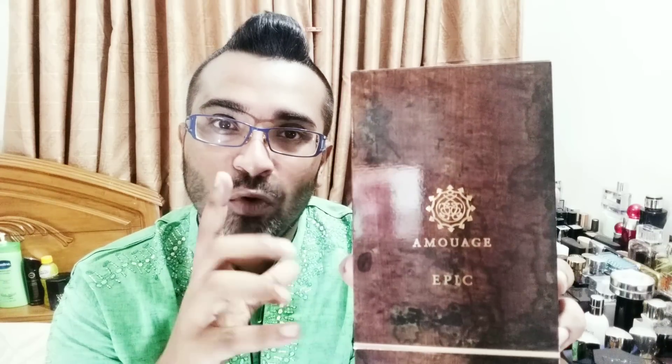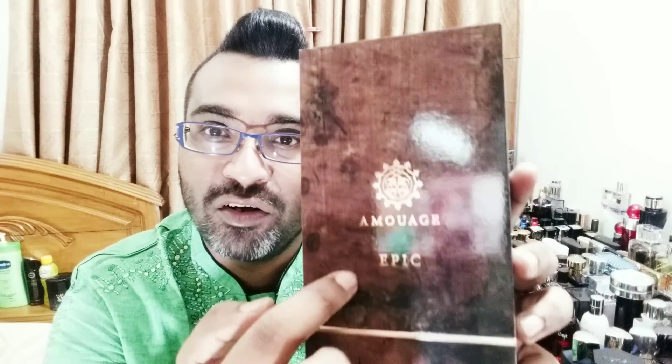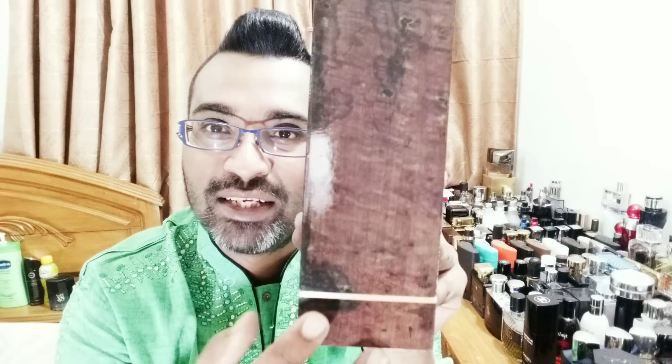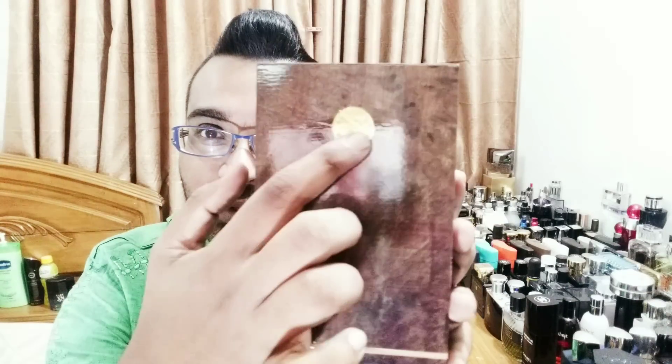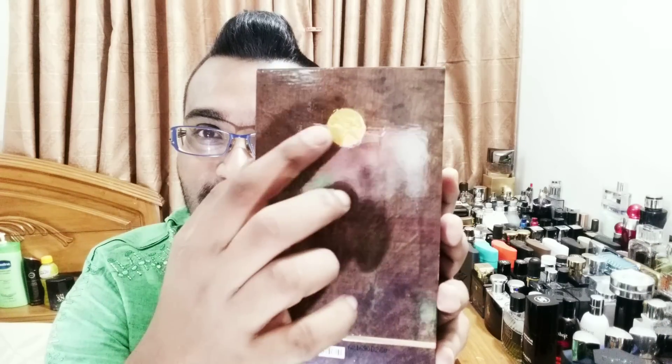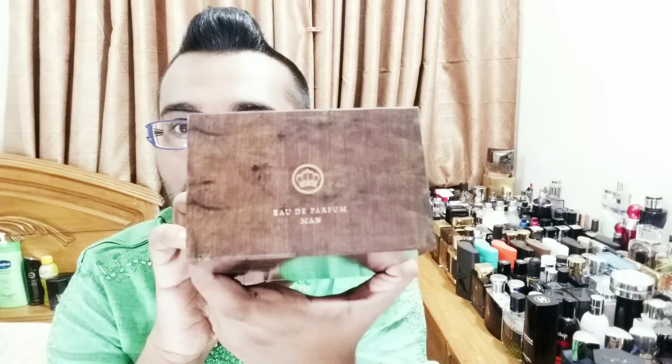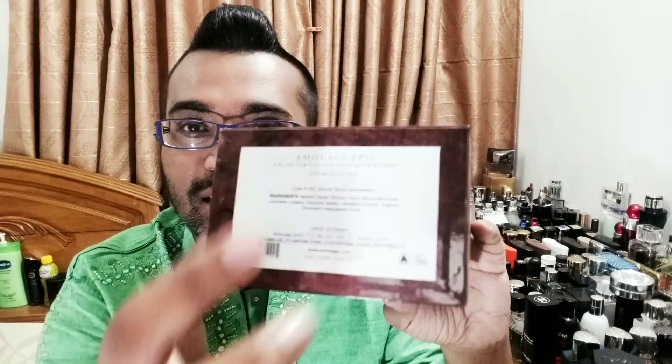The box has a woody texture that actually represents what kind of perfume to expect. It has 'Amouage Epic' on the front and opens from the bottom. The texture looks almost like snake skin. I've put the sticker on the back from the plastic — I love Amouage's premium golden stickers. It says EDP and for men on the back, with a royal crown.